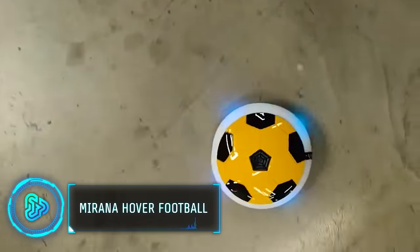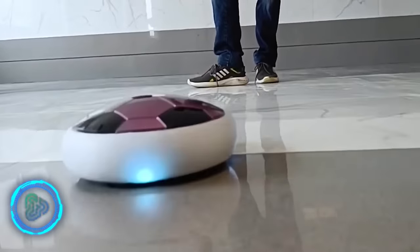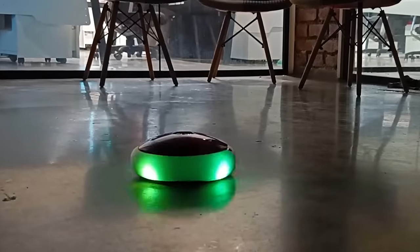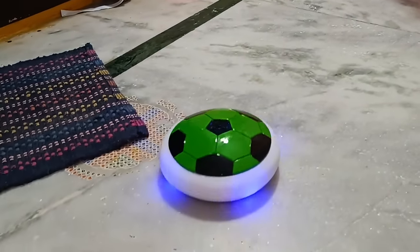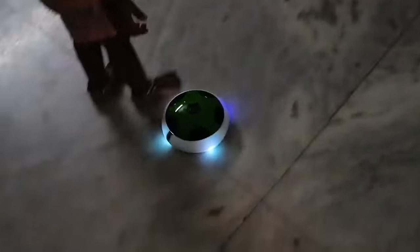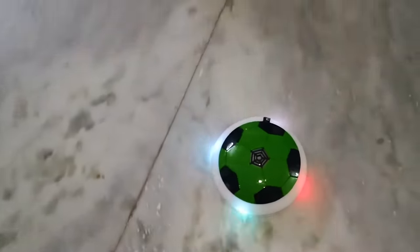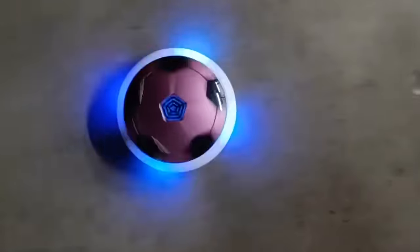This next gadget combines traditional football with tech. This light-up hover football toy provides hours of indoor and outdoor fun for kids and adults. Its soft foam bumper protects furniture and allows for exciting rebounds off walls. The rechargeable battery provides approximately one hour of play per charge, available in various shapes and sizes. The built-in LED lights create a dazzling effect, especially in low-light conditions. The toy costs $30.